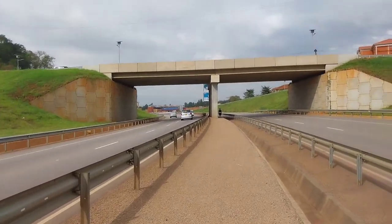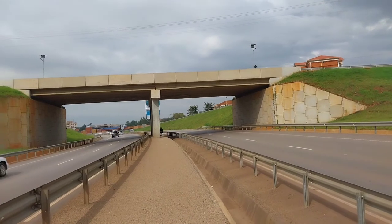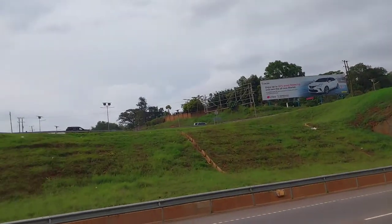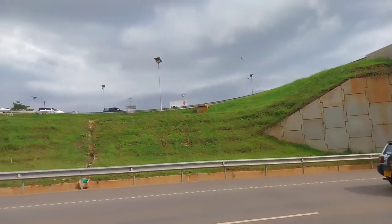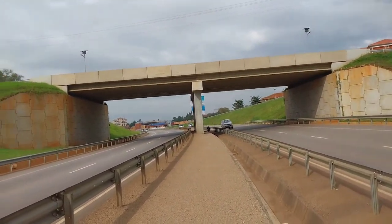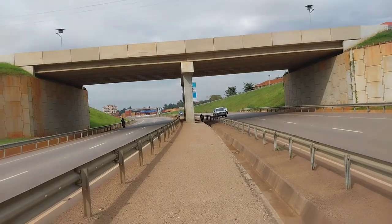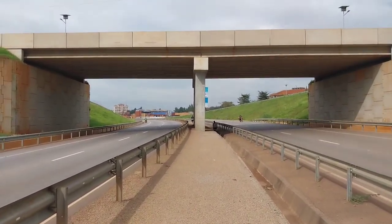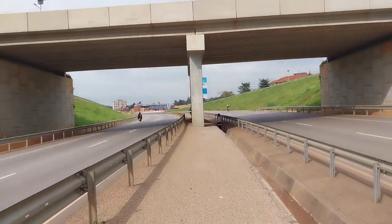Right now I'm standing in the midst of the interchange, in the middle of it. When we look around, this is how it looks like. It's the interchange — let's proceed.